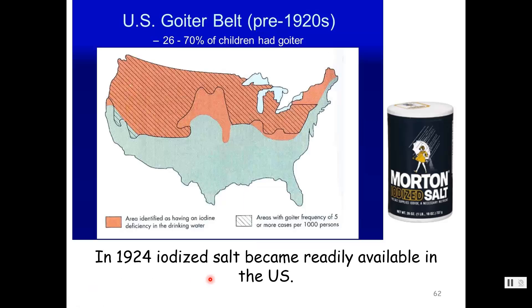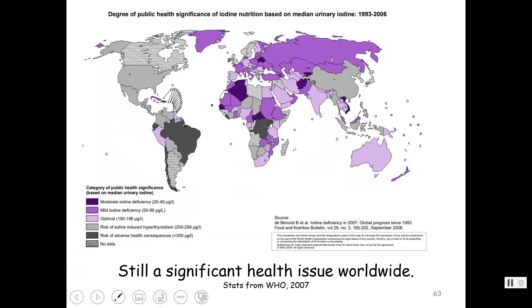Iodine is gained through consuming foods, usually vegetables that got it from the soil. There are areas with iodine deficiencies in drinking water and soil — this used to be called the goiter belt. Pre-1920s, 26 to 70% of children had a goiter. The FDA and government decided to start supplementing table salt with iodine, which cured that problem. You don't often see goiters anymore in our part of the world, though it's still a significant health issue worldwide.